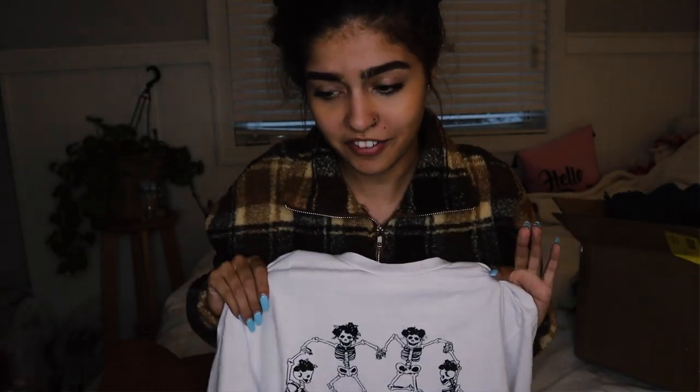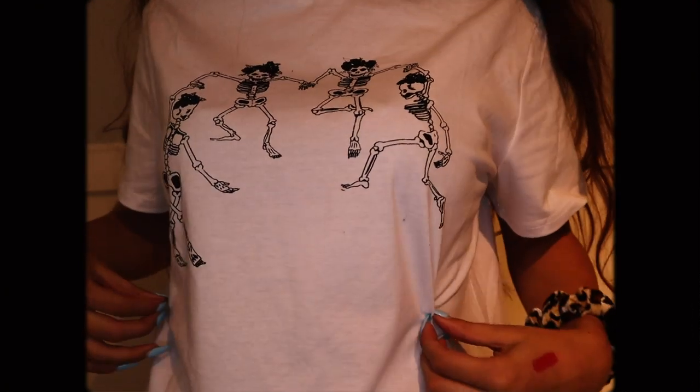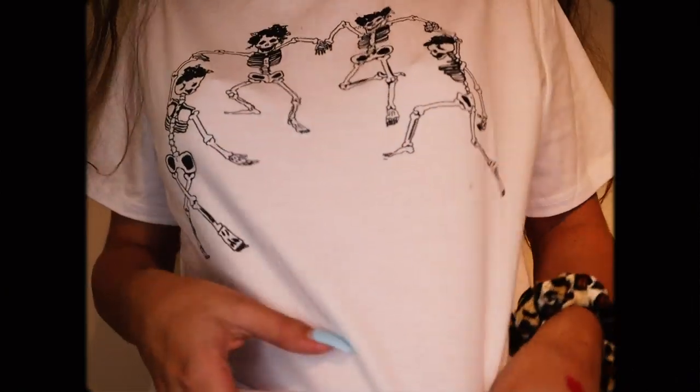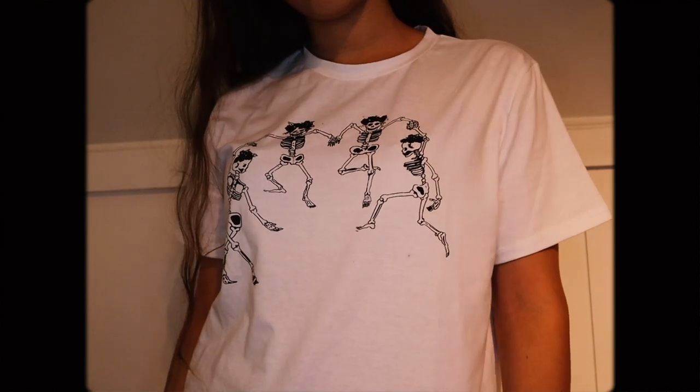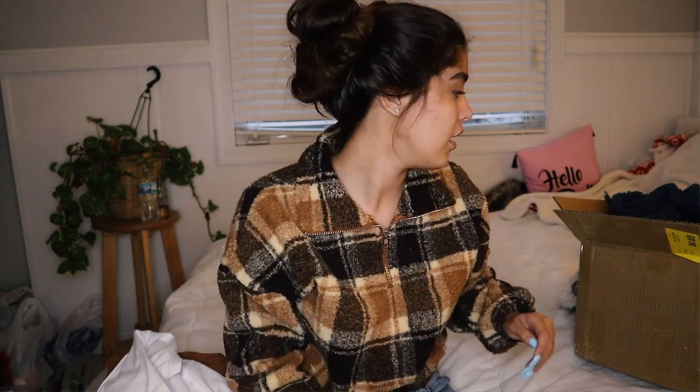I absolutely love this shirt — it's got these little dancing skeletons on it. I'm a sucker for a graphic tee, and this is so adorable. It's kind of morbid but in the cutest way — me and my three best friends. I like the fit too: it's a size small, kind of a wider shirt, but it's not long. It cuts off right at my waist, which I love. I hate when baggy t-shirts are too long. It's also super soft.